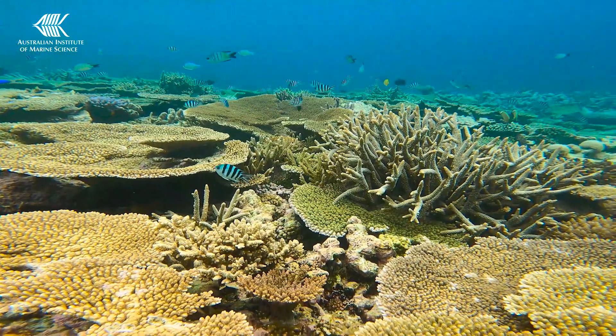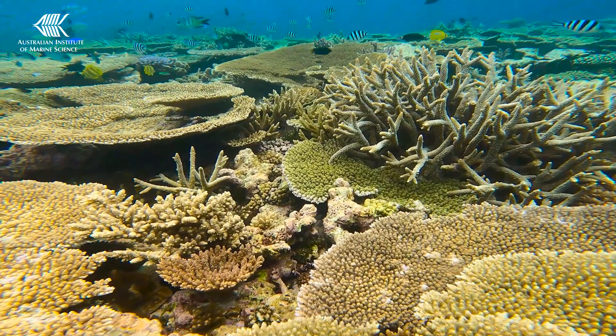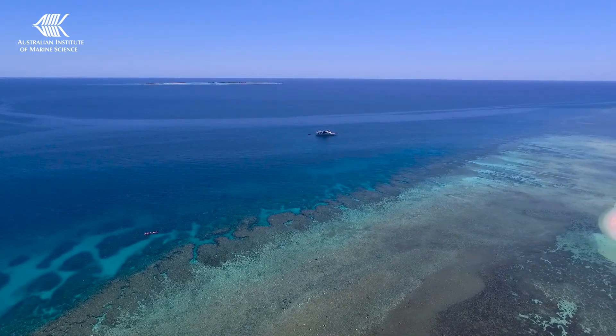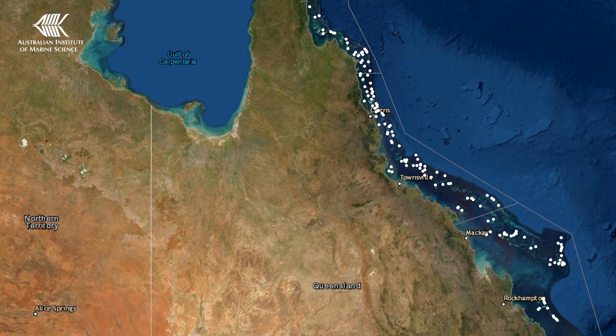Not only is the Great Barrier Reef big, it also has diverse marine life and habitats. For 35 years our long-term monitoring program has been dedicated to measuring its coral reefs. We can't survey all the individual reefs on the Great Barrier Reef, but we can measure its health by taking a representative sample.